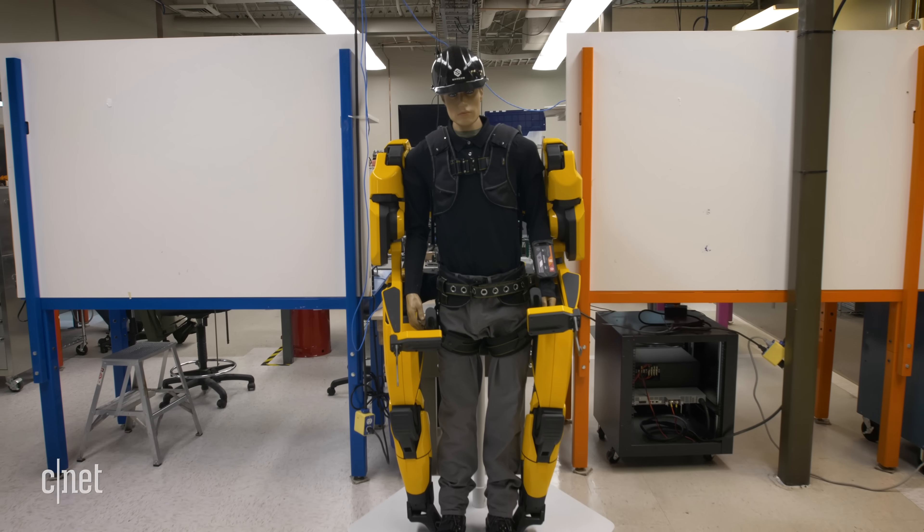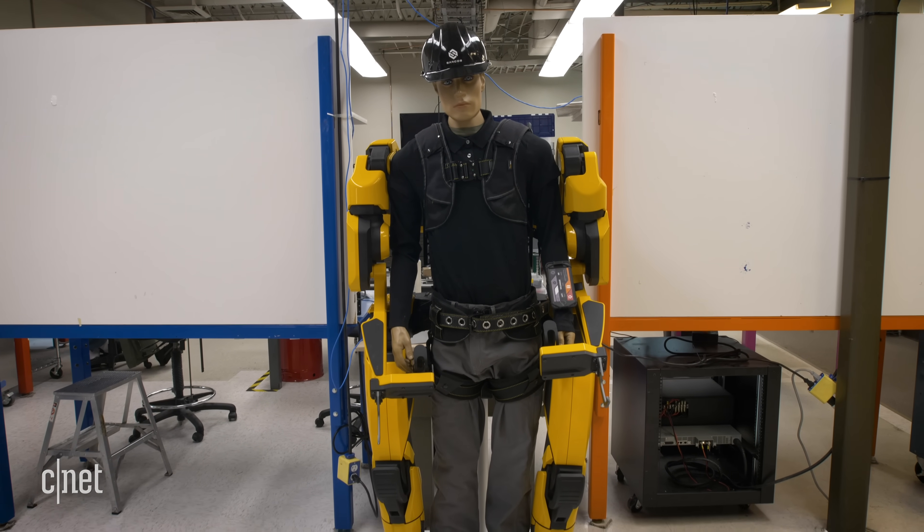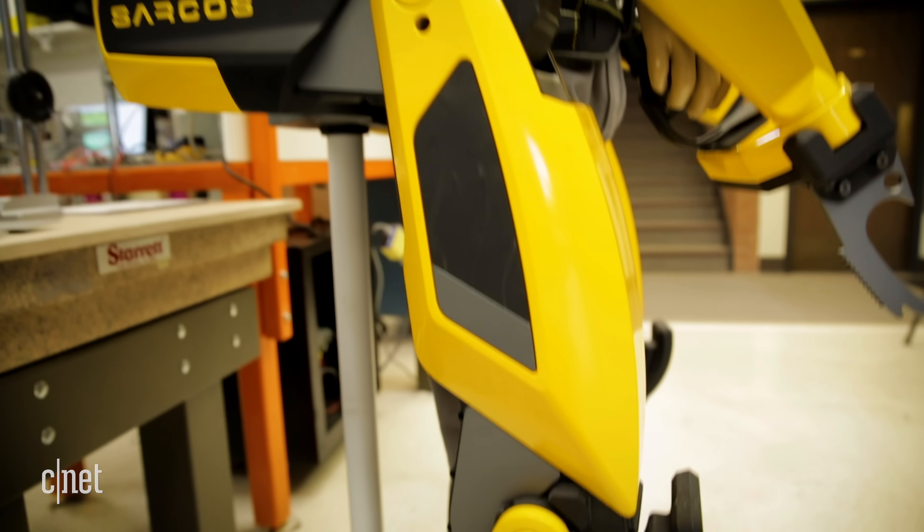The cost of a machine like this is about $100,000 a year for what we call a robot-as-a-service model. We will provide it to you for a period of time — we maintain it, repair it, service it, upgrade it. And if it doesn't perform and show up every day and do its job, you don't pay us. So we make it very affordable.